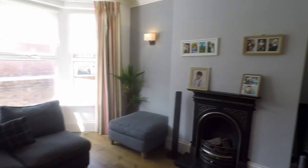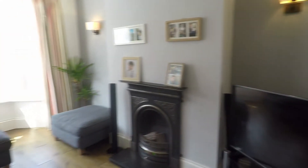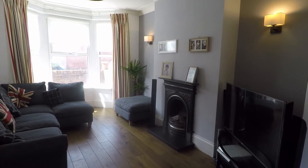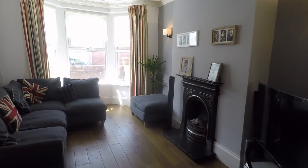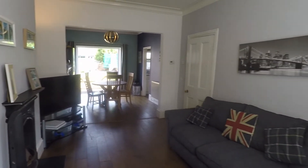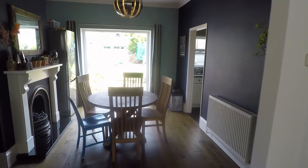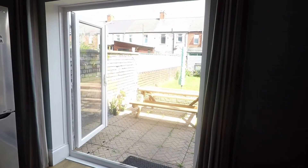It's an open plan living room and diner. The living space has this lovely feature fireplace and bay fronted window, with plenty of room for your living furniture. Again, lovely tall ceilings making the room feel very spacious. You have plenty of room as well for a dining table and chairs, another feature fireplace, and double doors out onto the rear garden.